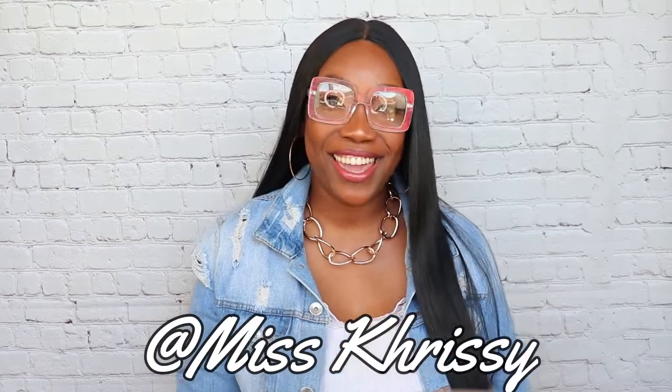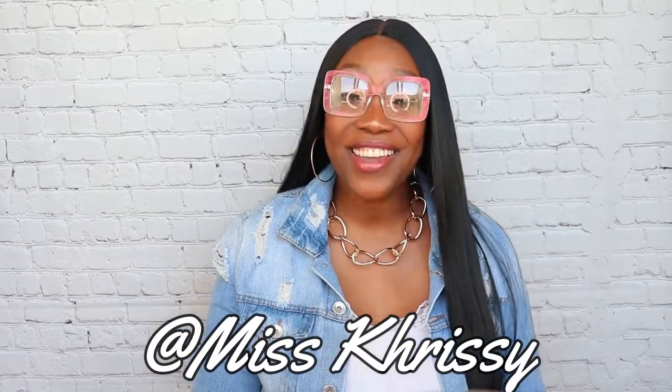Hey guys, welcome back to my channel! I'm your girl Miss Chrissy, Christina with a K. Today we are doing something a little different — we are doing an eyeglass haul! This company called Voogueme reached out to me and sent me five pairs to review for you guys. I'm really excited because these glasses are bomb.